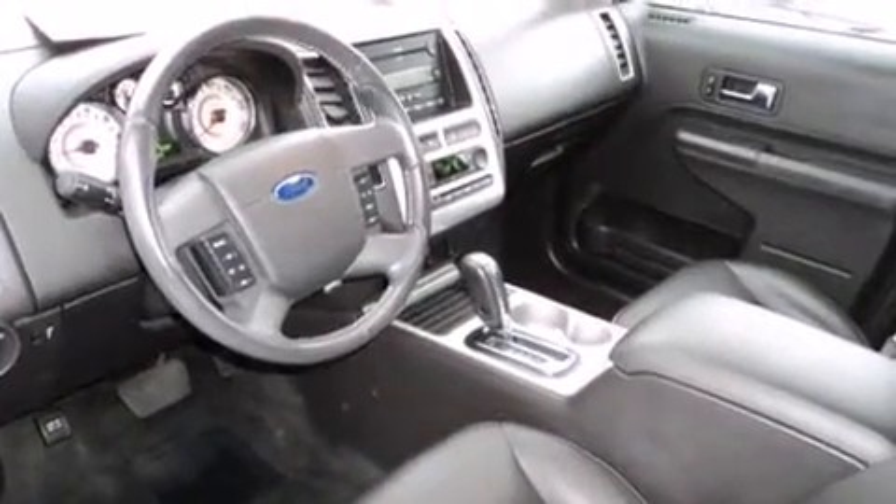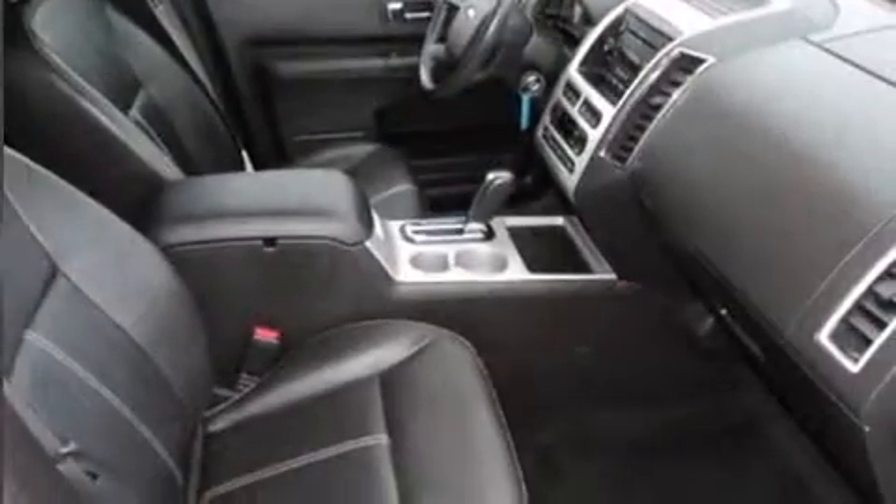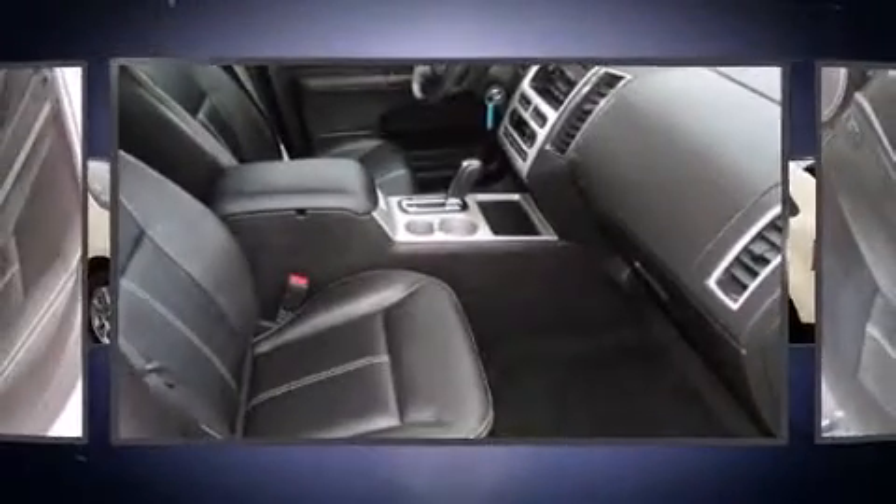It includes power seats, front and rear reading lights, a trip computer, fully automatic headlights, heated door mirrors, remote keyless entry, and one-touch window functionality.